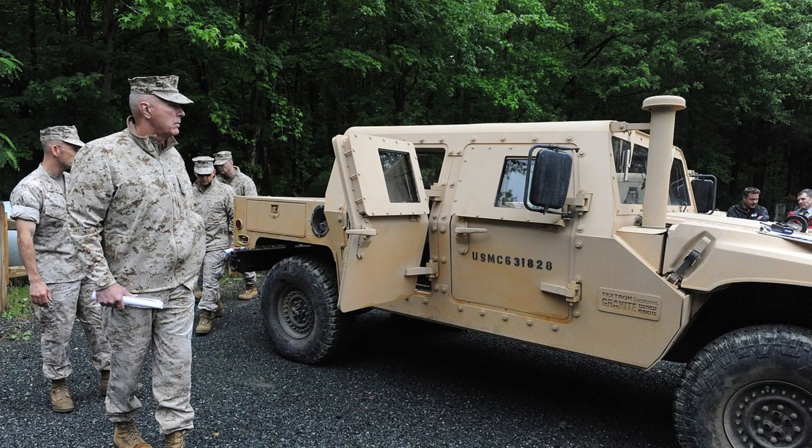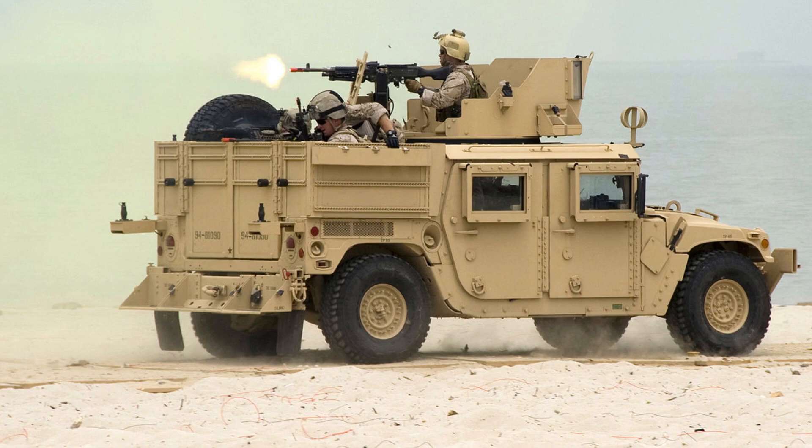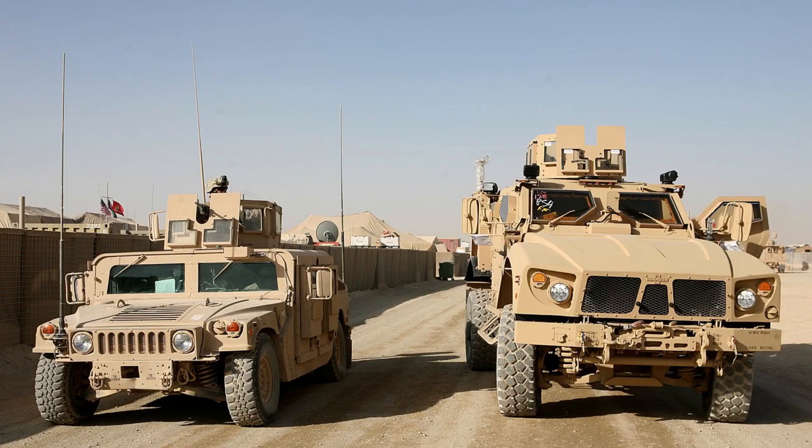The high-mobility multipurpose-wheeled vehicle, in short Humvee, which first entered service in 1985, was developed during the Cold War when IEDs and asymmetric warfare were not major factors for military planners. Due to its vulnerability to IEDs and the difficulties and costs associated with up-armoring Humvee, led to the development of a family of more survivable vehicles.